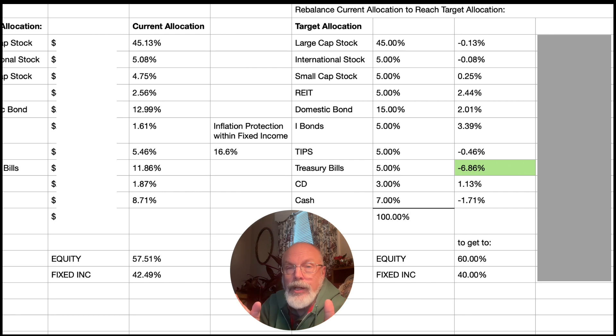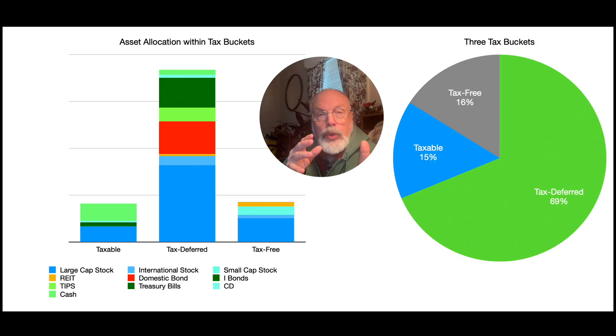Right now I'm overweight T-Bills, and I'll be investing some of that into REITs and other asset categories in the coming months. The chart also includes a spreadsheet that looks at the three tax buckets: taxable, tax-deferred, and tax-free. With some Roth conversions this year, I've been able to increase that tax-free bucket to about 16%.